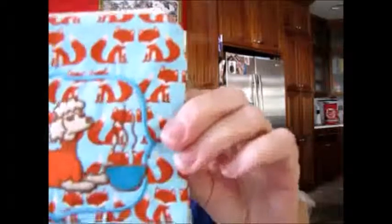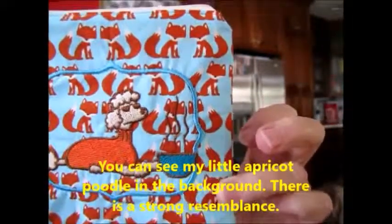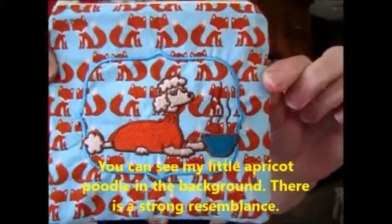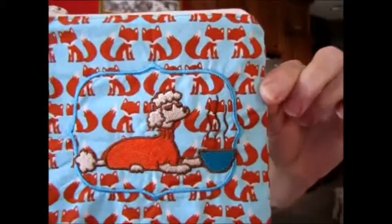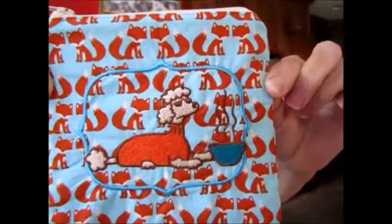I finally made one for myself. I used the same fox print, but on this one I put a picture of a little French poodle with a cup of coffee — steam coming off the coffee, she has sunglasses on, and she looks like my little dog. I even colored her that apricot color with brown around her little nose, just like my dog. The inside has that same Middle Eastern sort of print with an off-white zipper.